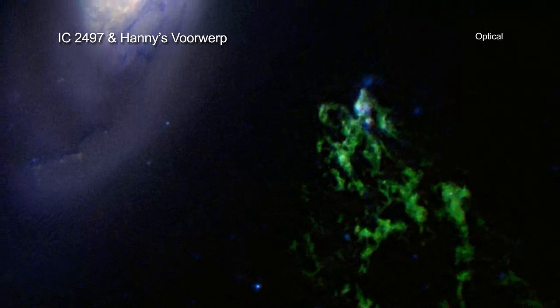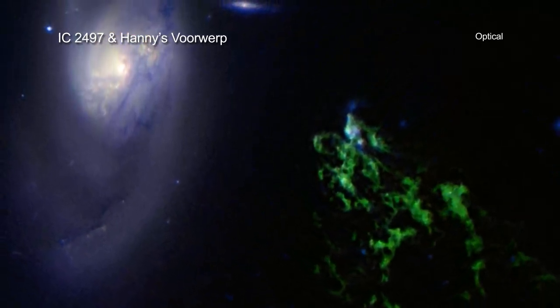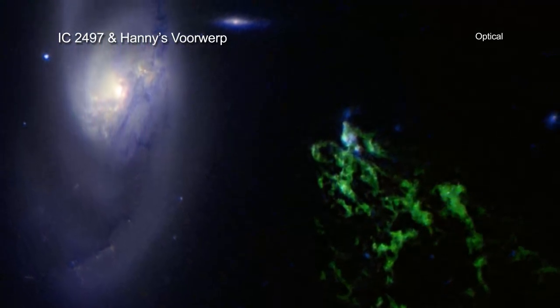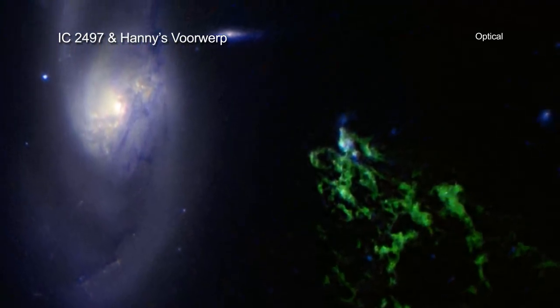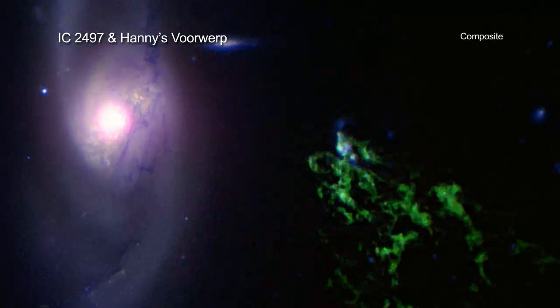While this sounds like a huge distance, it is actually very close in cosmic terms. Because of that, Hany's Voorwerp is affected by what goes on in IC 2497 — in particular, by the behavior of the giant black hole at its center.